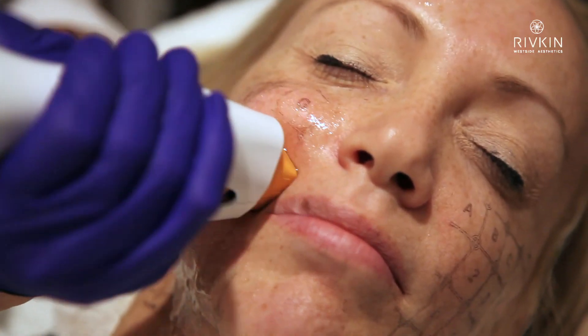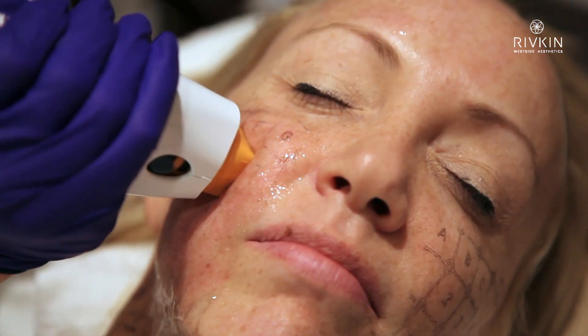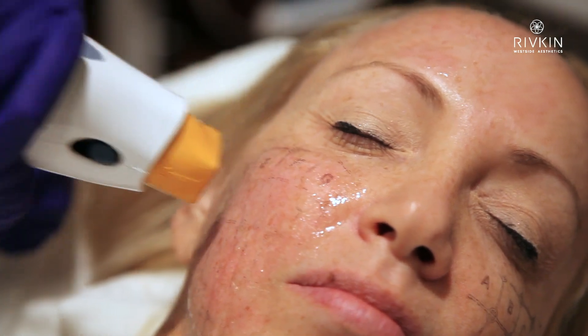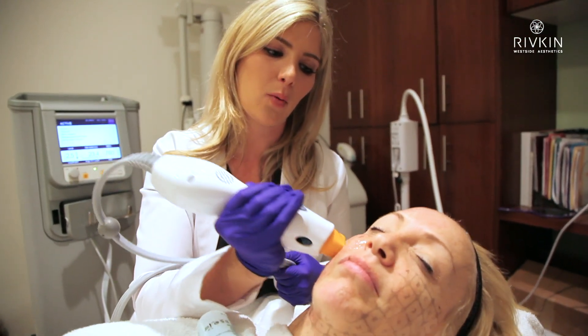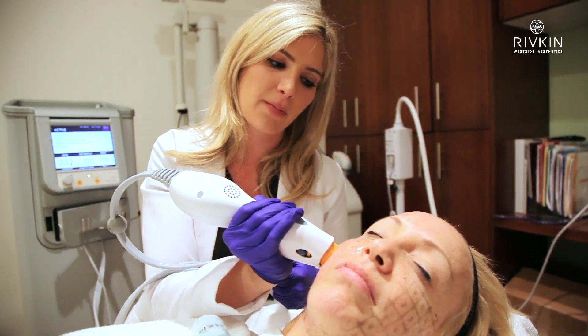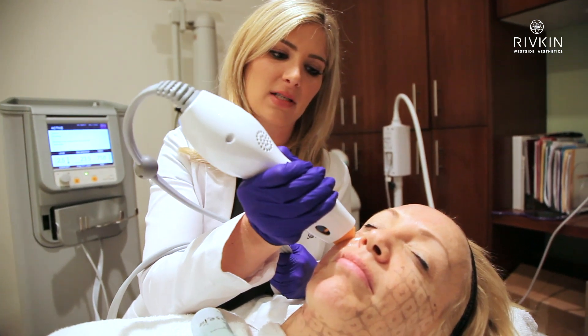When we do this treatment we actually treat in layers. First we do the entire mid-face area and then we do vectors, which are sort of angles that we want to sculpt the face. I'm sculpting exactly how we would with dermal fillers — trying to enhance her cheekbone and really sculpting a variety of angles that are really flattering to the female face.